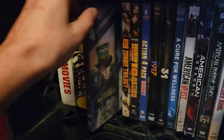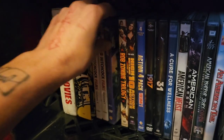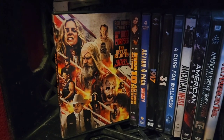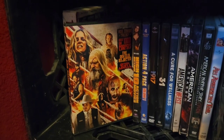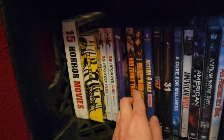Then we have the four-film collection: Pee-wee's Big Adventure, Beetlejuice, Charlie and the Chocolate Factory, and Corpse Bride — a great combo. Then we have the Rob Zombie Trilogy: Three from Hell, House of a Thousand Corpses, and Devil's Rejects. Devil's Rejects is my favorite Rob Zombie film — I think it's his best and most strongly written film. It's just so amazing.